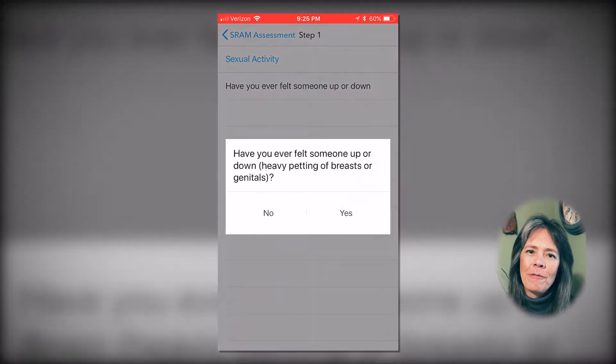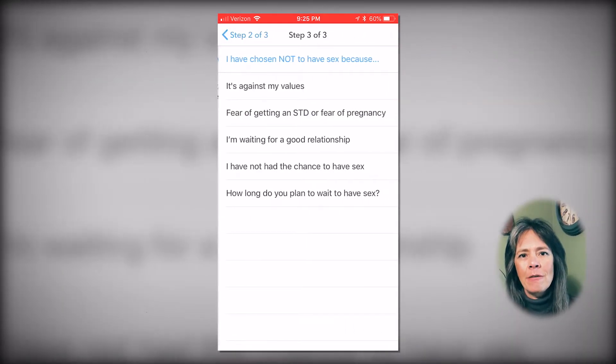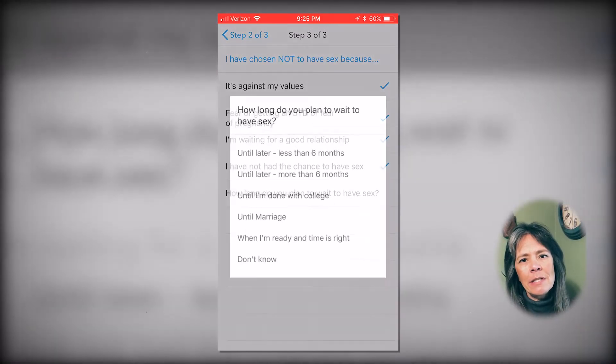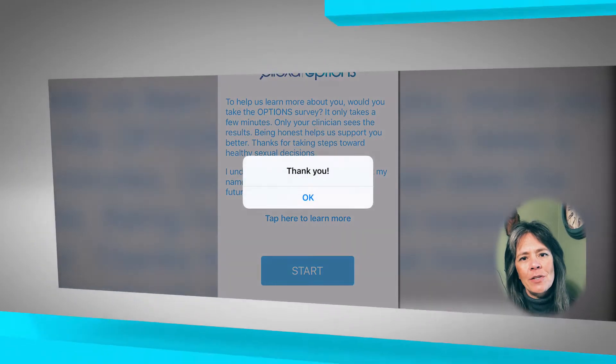Our comprehensive platform provides assessments and follow-up for six social and behavioral health domains including sexual risk, mental health resiliency, substance use disorder, depression, and anxiety screening.